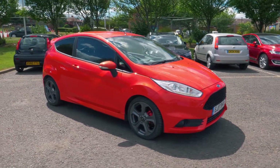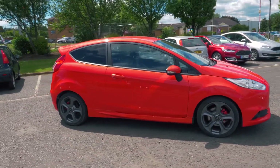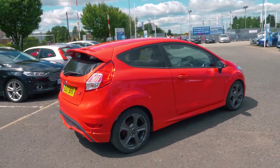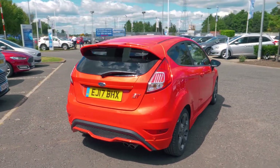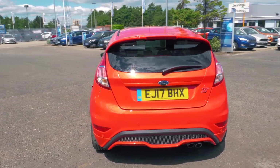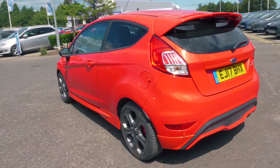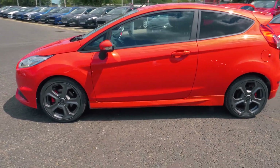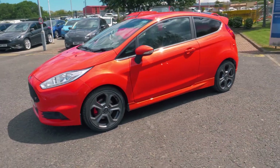Welcome to Jennings. Today we are going to be looking at a Ford Fiesta 1.6L EcoBoost ST3 3 door hatchback. This vehicle was first registered in April 2017 and has done 3,389 miles. It's a 1.6L petrol engine with manual transmission.